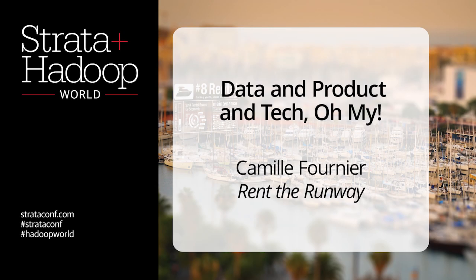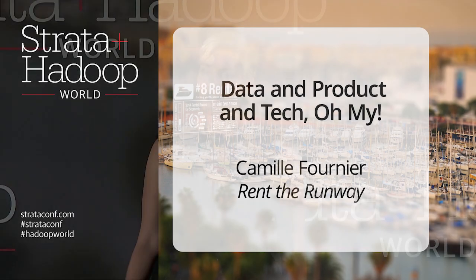Good morning, everyone. I'm super excited to be here. My name is Camille Fournier. As you said, I'm the CTO at Rent the Runway, and I'm here to talk about data and product and tech.